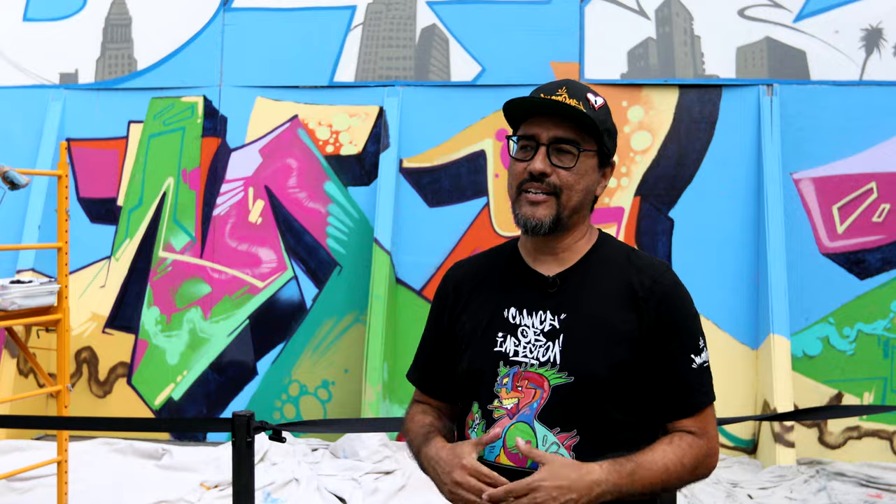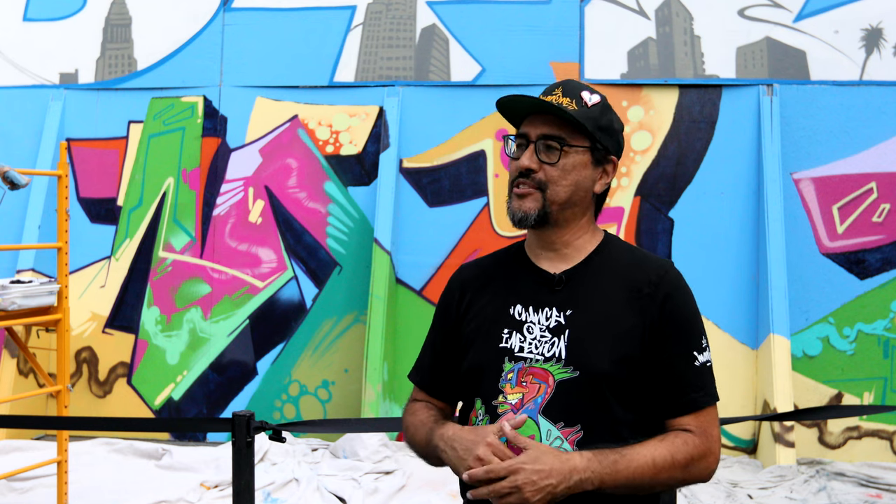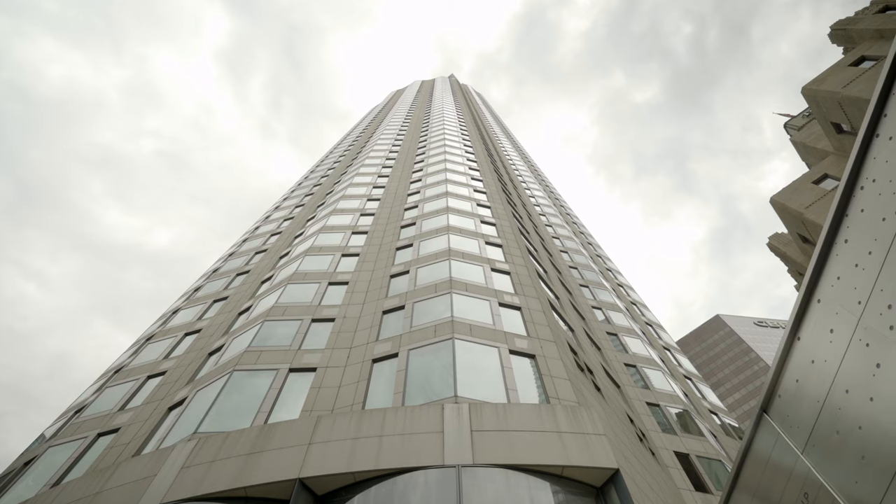Hey, what's up? This is Man 1. I'm an LA-based artist. I'm also the curator of the U.S. Bank Tower murals.